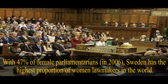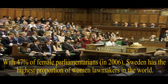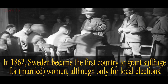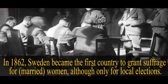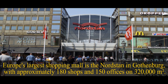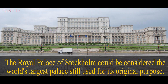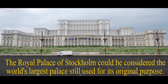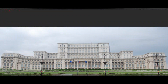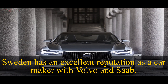With 47% of female parliamentarians in 2006, Sweden has the highest proportion of women lawmakers in the world. In 1862, Sweden became the first country to grant suffrage for married women, although only for local elections. Europe's largest shopping mall is Nordstan in Gothenburg, with approximately 180 shops and 150 offices on 320,000 square meters. The Royal Palace of Stockholm could be considered the world's largest palace still used for its original purpose. Sweden has an excellent reputation as a car maker, with Volvo and Saab.